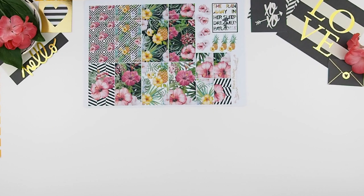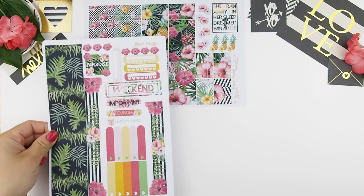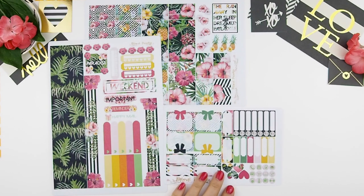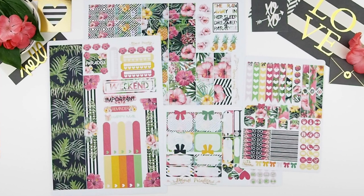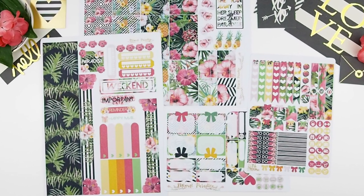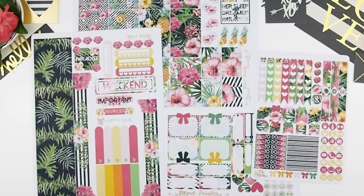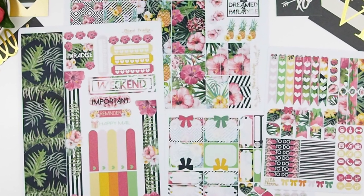My inspiration for this kit is from when I was visiting Miami. I just love the art deco historic buildings there — they're so gorgeous. There were palm trees, the buildings were so bright in color, lots of reds, yellows, and greens. Because the florals and palm trees were very detailed, I didn't want to overwhelm the kit with too many colors, so I chose the brightest ones — pinks, reds, yellows, and green — and contrasted them with a black and white pattern background.